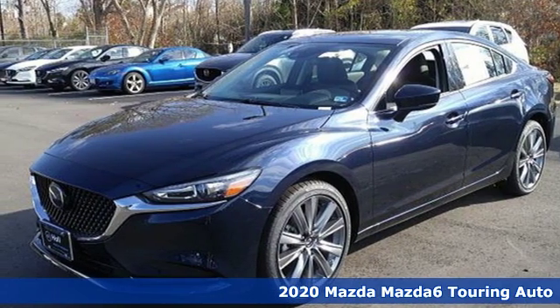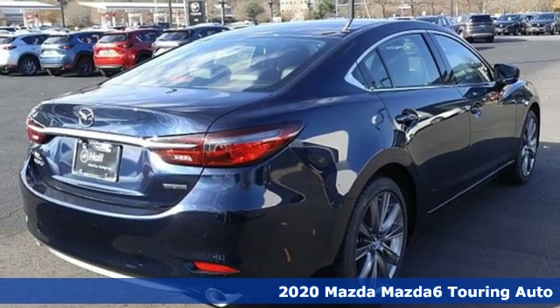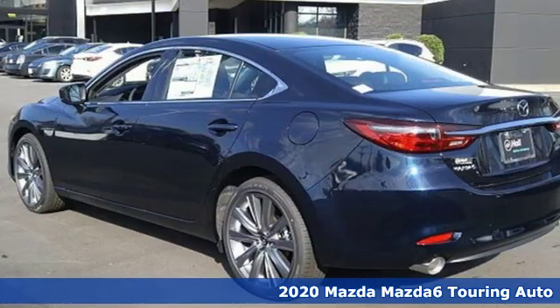Here's a new 2020 Mazda 6. For all the things that drive you, there's Mazda. It comes with the features you need and, better yet, want.